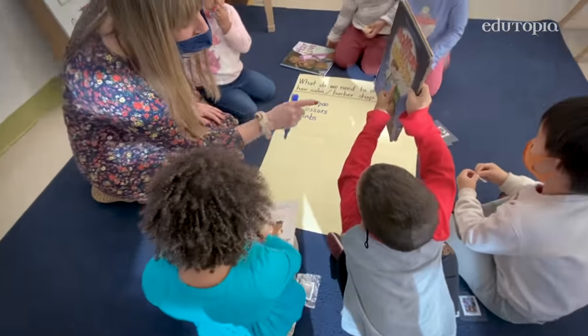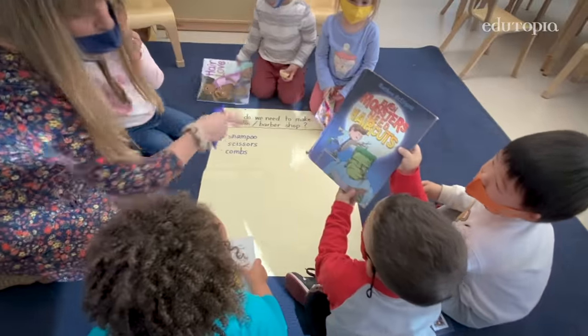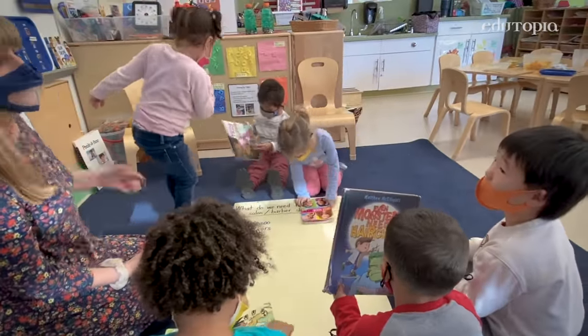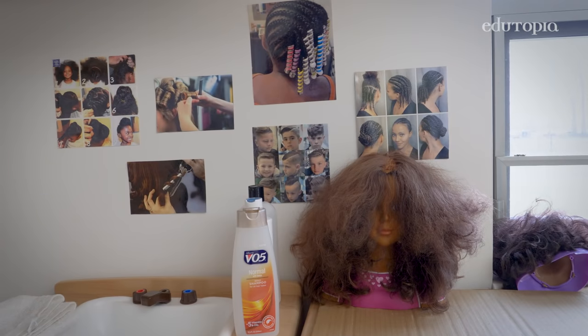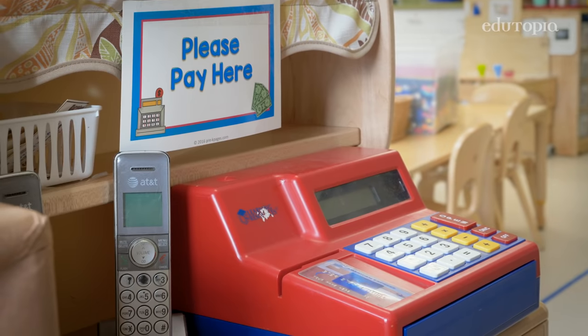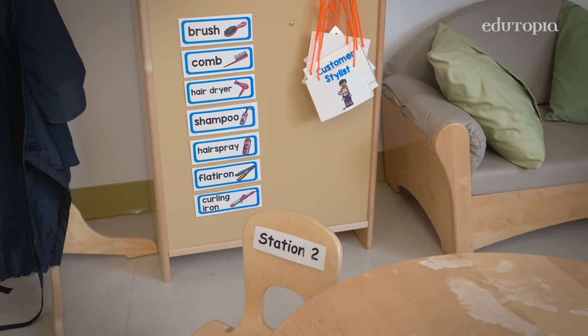So I read stories such as Hair Love and Even Monsters Need Haircuts. The next step was to find a virtual field trip to a hair salon, and I was able to pause it as we were watching it and talk about the different things you would see — the shampoo stations, the materials, the workers, the different jobs they would do in a hair salon or a barber shop.